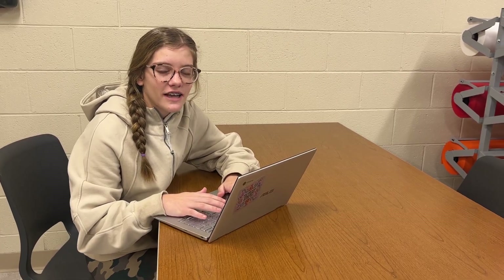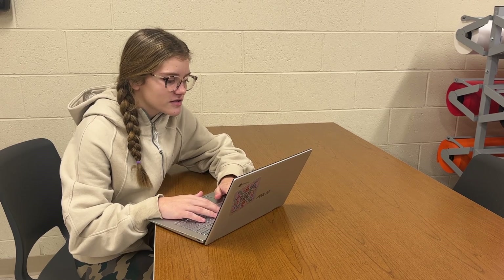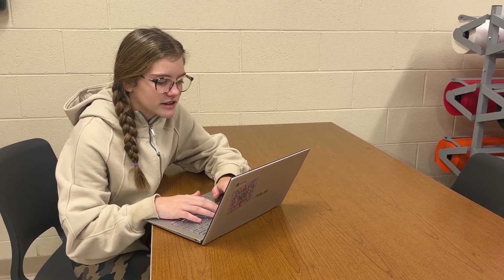My name is Aubrey, and I'm an 8th grade student at SCJH. Using gaming computers within the classroom engages us to interact with the curriculum. We are learning the content while increasing memory and coordination.